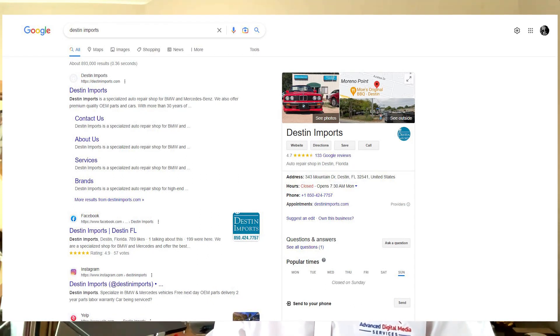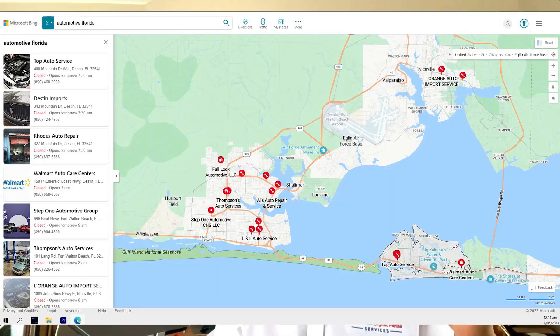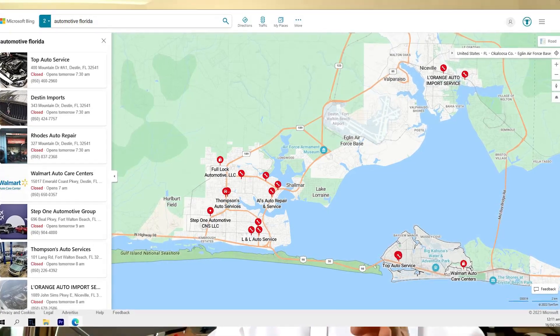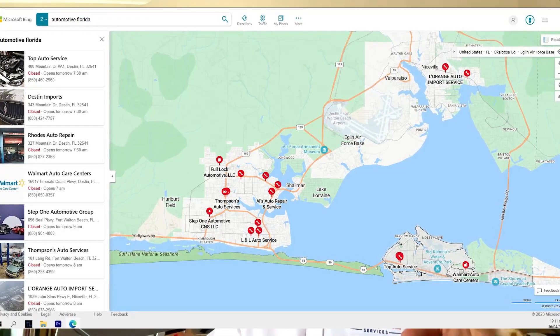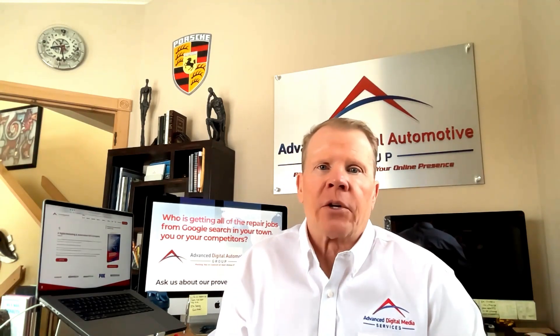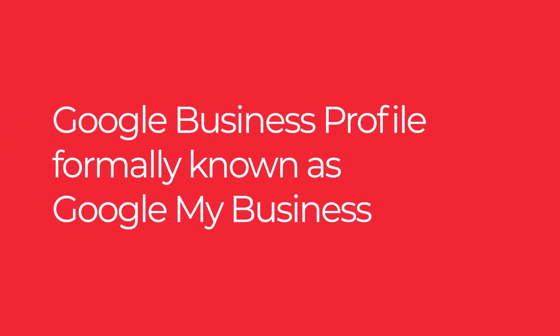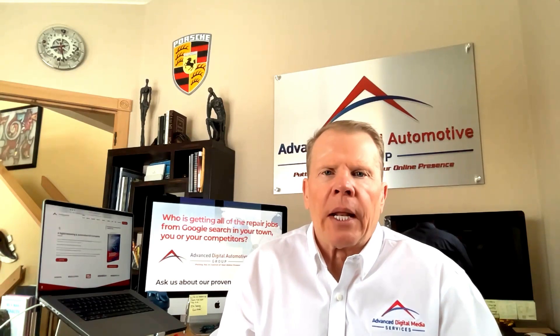Getting in the local map pack — or the local three-pack as it's known — which are the top three shops that Google chooses and places next to the map, above the organic search results when a consumer does a search, is one of the fastest ways to increase your shop's revenues. Google Business Profile, formerly known as Google My Business, is a free tool that allows you to manage one or more locations from one dashboard.